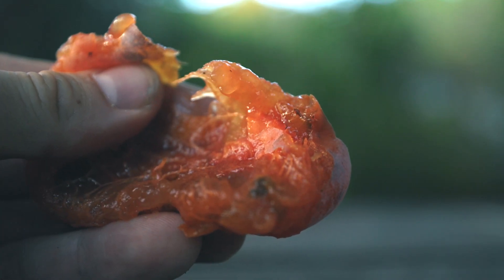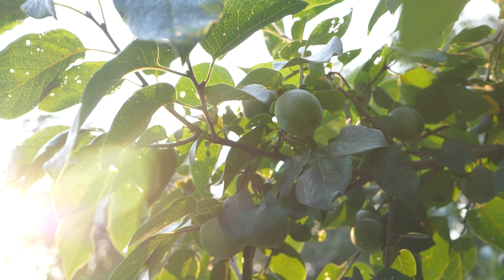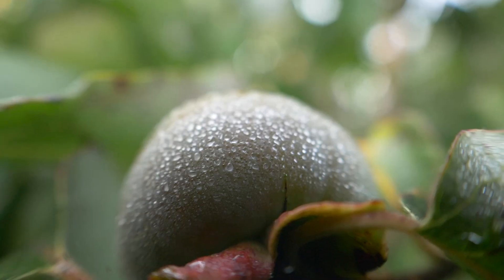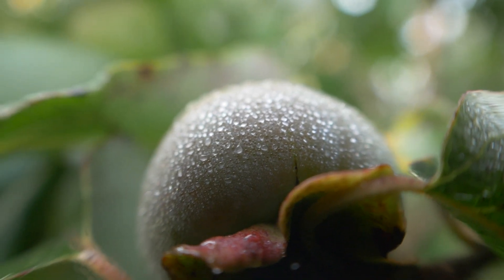It is just an absolute marvel in terms of the amount of fruit that a single tree can produce and how long that fruit stays in the canopy. Especially in grazed systems where you might be looking for a feed offset at particular times of the season, this provides fruit dropping into your pasture really late into the fall.